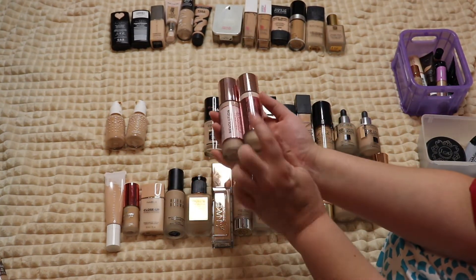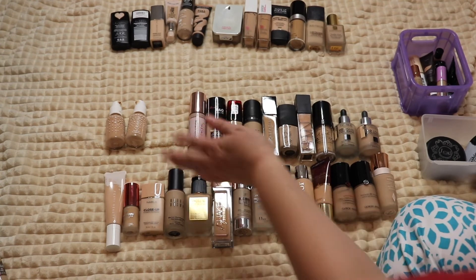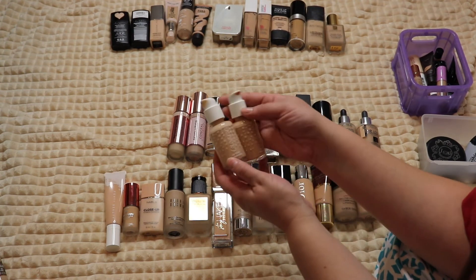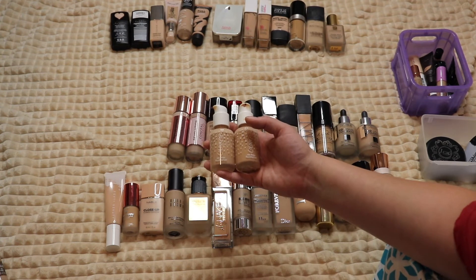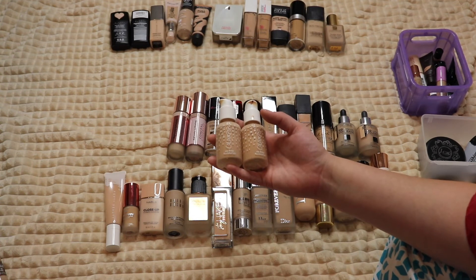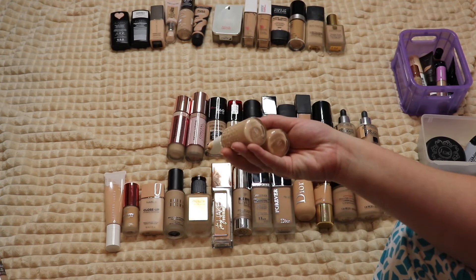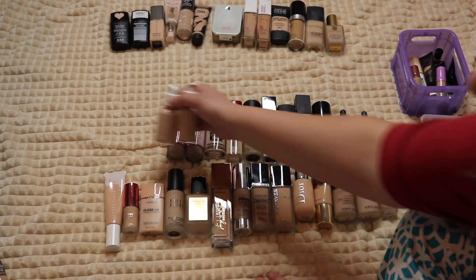Two from Makeup Revolution. The Conceal and Hydrate got number one in my ranking of new foundations — love it, definitely keeping it. The Conceal and Define is just as good — both really great foundations, hanging on to those. Then the ColourPop foundation — I really love this. Some days my husband says my makeup looks funny, but then other days it looks really good. I have shades Light 60 and Light 75 and mix the two, so I'm keeping both.